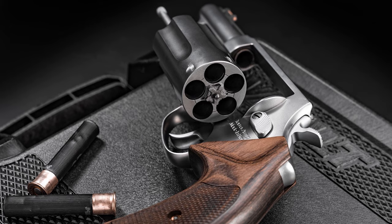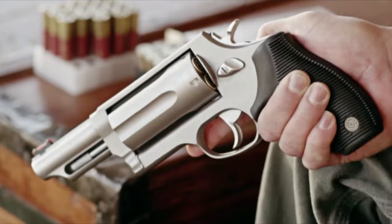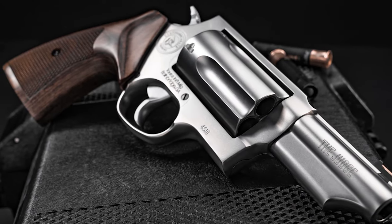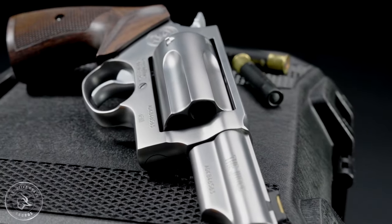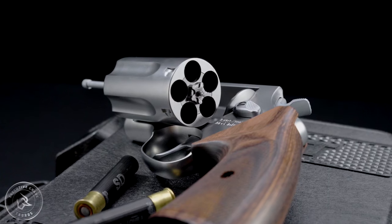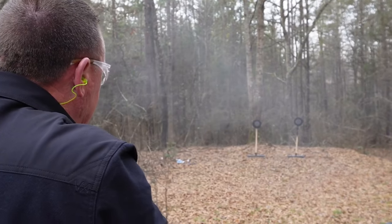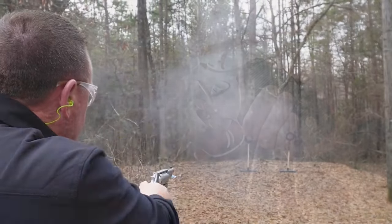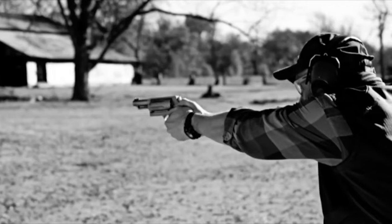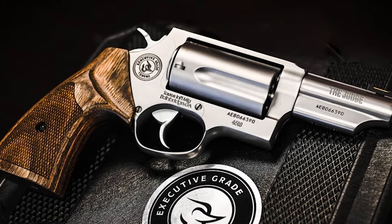The gun has a stainless steel 3-inch barrel with a dovetailed front sight featuring a brass highlight and a square-notch rear sight formed in the top strap. The target-style hammer with knurling for purchase is also included. It has an overall length of 9.5 inches and a width of 1.5 inches and weighs 36 oz. The MSRP for this revolver is $950. The Executive Grade Judge is available with a satin stainless steel finish and presentation-grade Altamont walnut stocks, giving it a premium appearance. Its hand-tuned action and custom touches make it a standout option in Taurus's 2023 Executive Grade lineup.